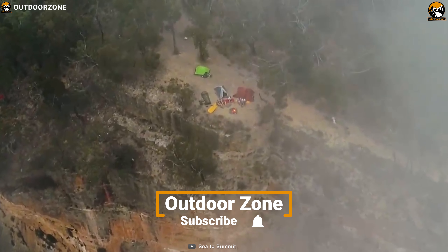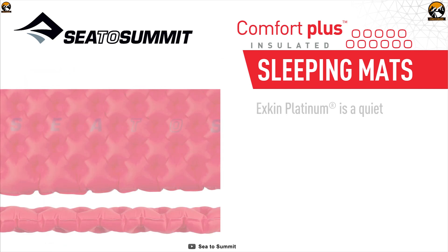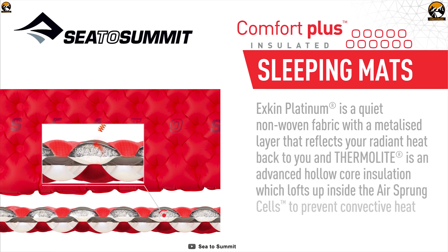If you are looking for a super comfortable sleeping pad that is a great choice for 4-season camping, then you might want to check out the City Summit Comfort Plus Insulated Sleeping Pad. Combined with X-Therm Platinum fabric and Thermal Lite insulation, it prevents radiant and convective heat loss, keeping you comfortable on cold nights.